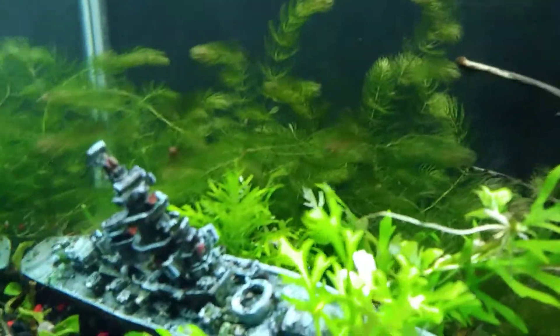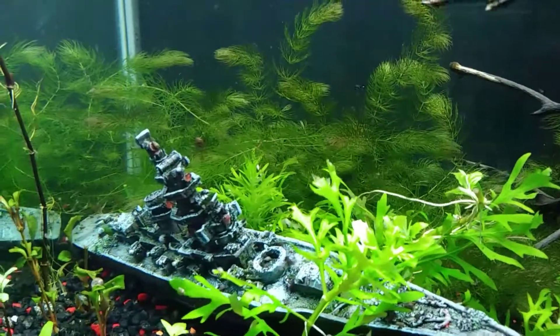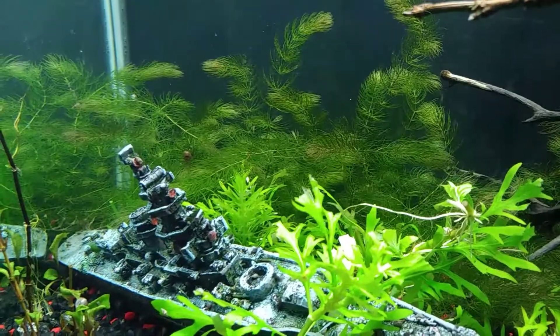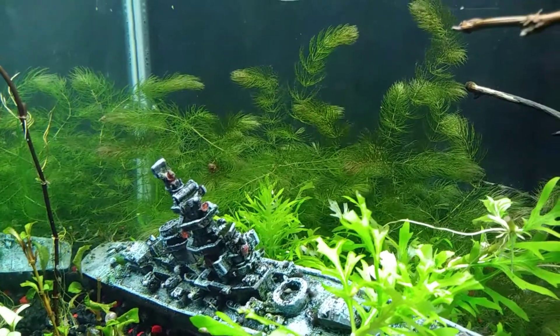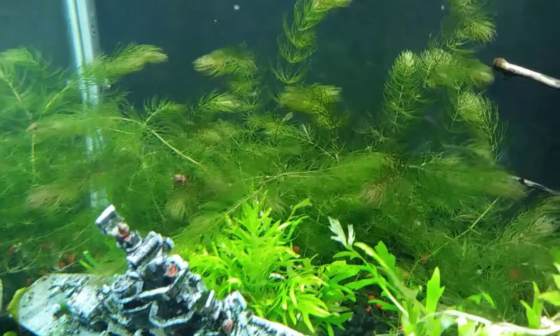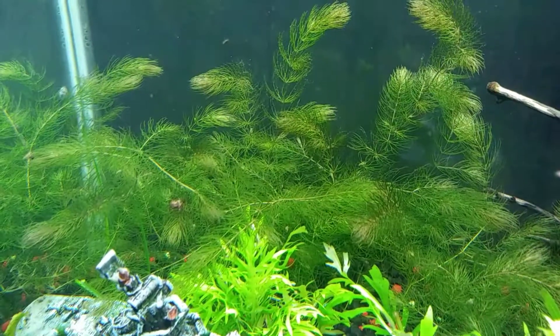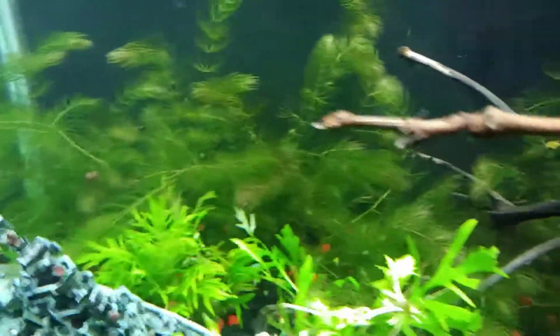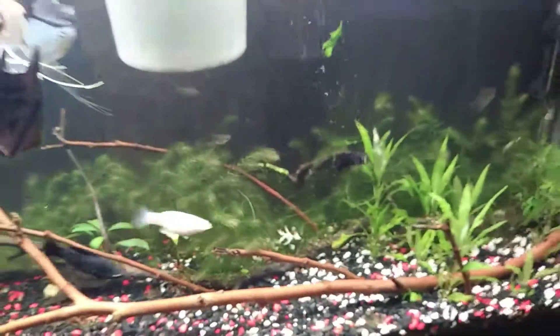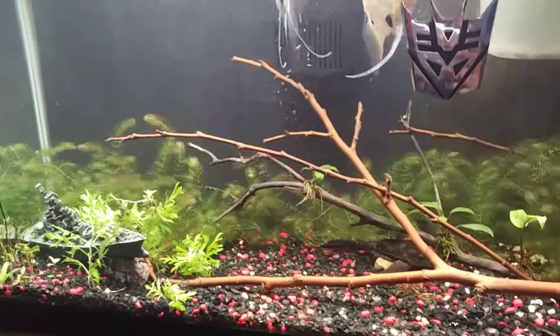I know I'm jumping around in this video, but the Zebra Danios — they lay eggs. I'm pretty sure it would be amazing for the eggs not to get eaten, because they can get all up in the hornwort and get stuck, and the fish won't be able to get to every single one of them. So it's a good thing I have hornwort. I'm not too sure I'll get baby fish from them, but hopefully I do.